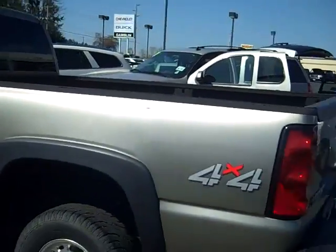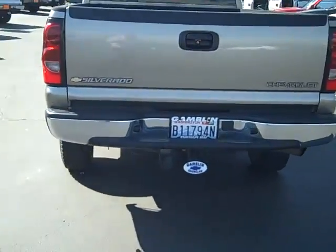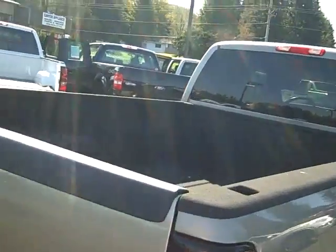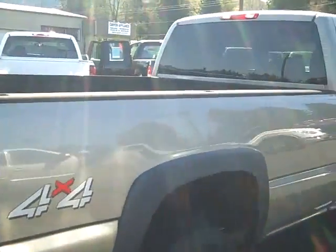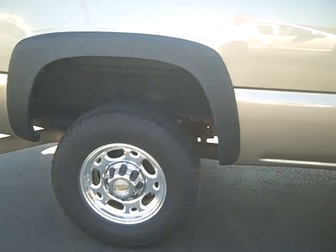Walking around this way to show you the whole truck — 4x4 obviously, it has a tow package, it has a spray-in bed liner — that's really nice. Let me walk you all the way around here. Nice tires, looks like new tires, nice rims. Let's take a look inside.